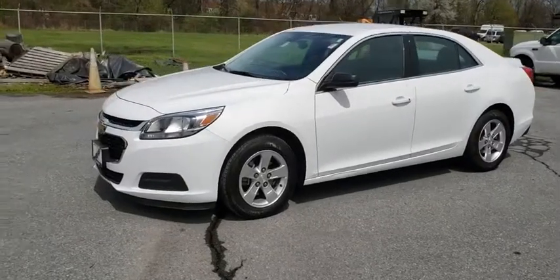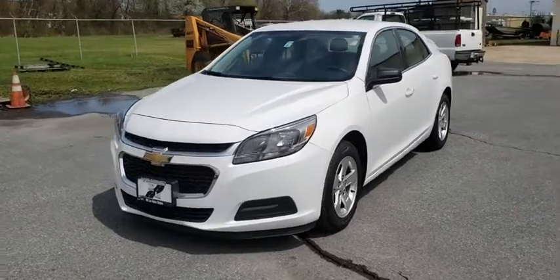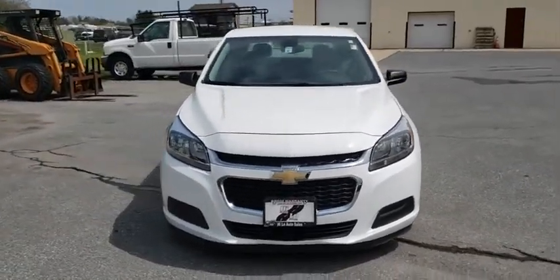The 2016 Chevrolet Malibu — a combination of performance and fuel economy. The Malibu is a great commuting car. This vehicle has less than 25,000 miles.